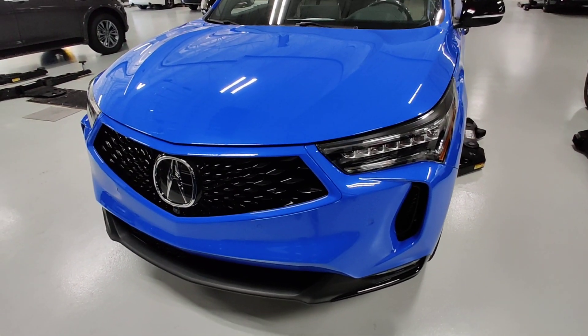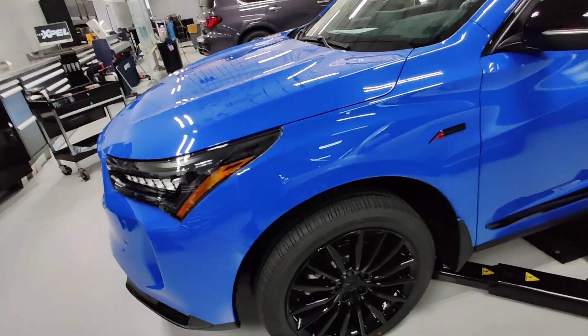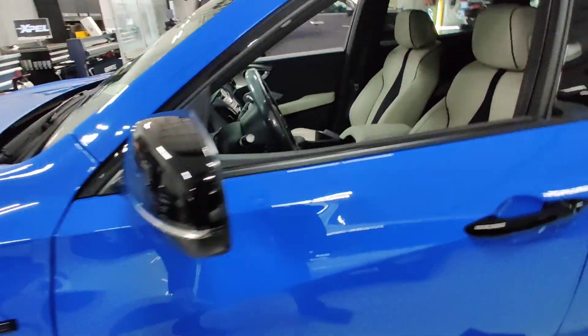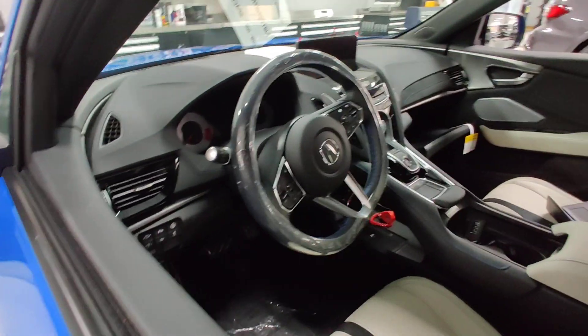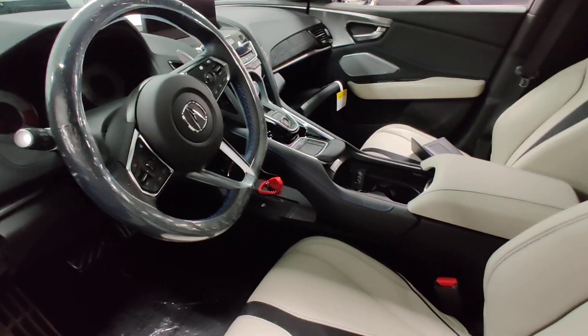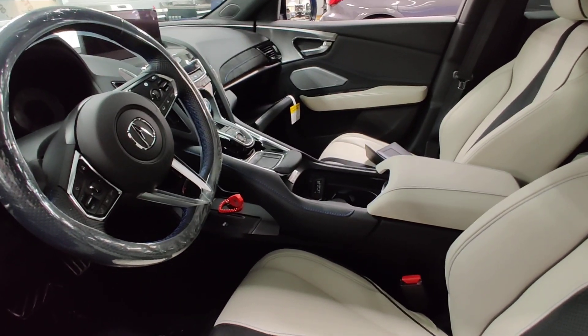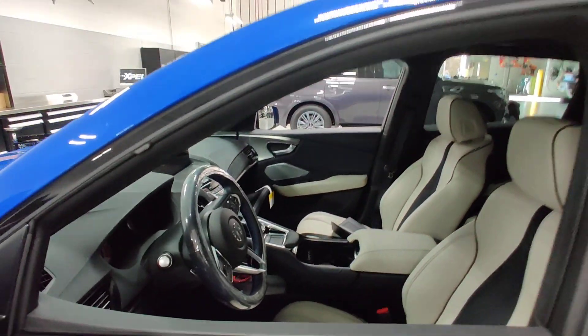The 2022 Acura RDX PMC Edition has arrived at Grubbs Acura, finished in Long Beach Blue Pearl. Orchid interior, flat-bottom steering wheel, head-up display, wireless charging tray, remote start. This is number 47 out of the 200 units made worldwide. ELS Studio 3D sound system.